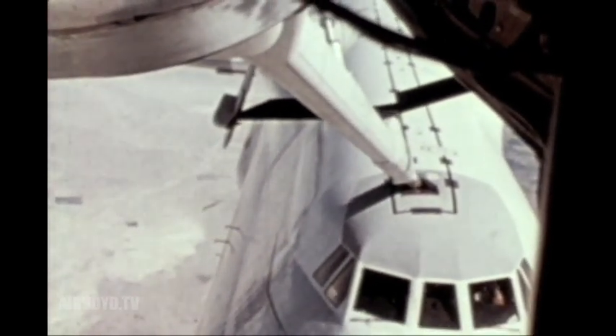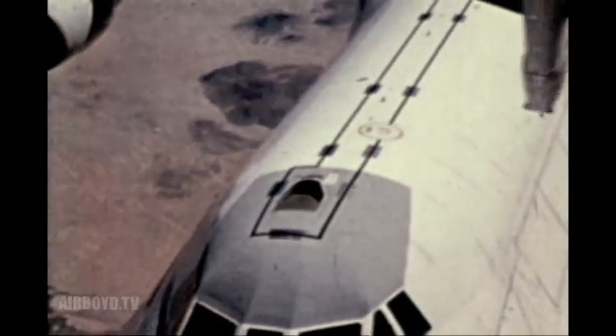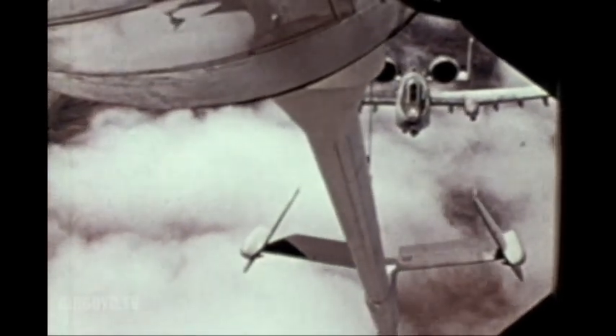For some time, the Air Force has been testing, evaluating, and improving the aerial refueling of its aircraft, thereby extending the various aircraft in performing their missions.